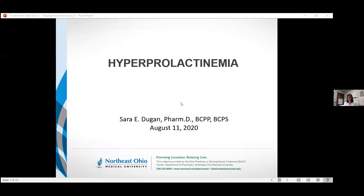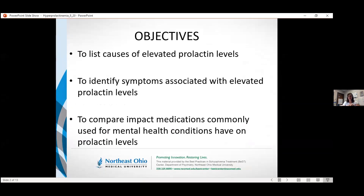This was one of the topics we added to the presentation list based on discussions we had over the last year. The objectives for today: we're going to look at some of the causes of elevated prolactin levels, specifically the drug-related causes. I do have some of the medical ones in there, but we're going to focus on the impact that meds may have. We're going to identify some of the symptoms — why might that be a problem, how might those patients present — and then we're going to compare the impact of some of the mental health medications on prolactin levels.